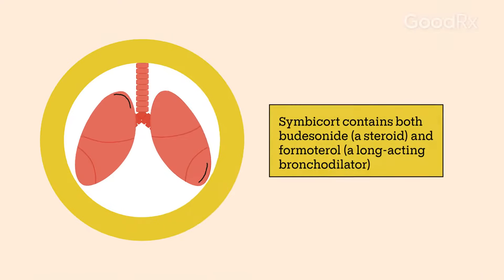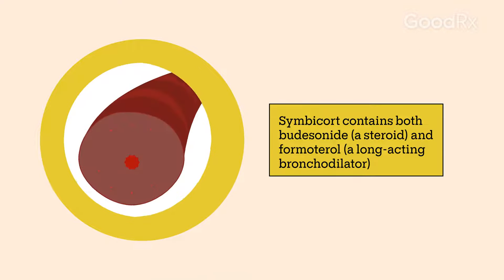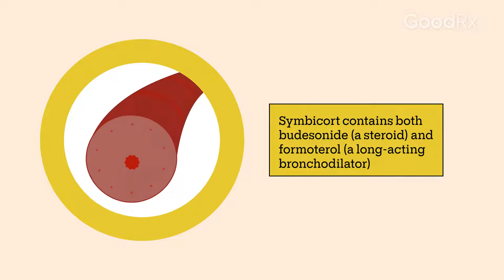Simbacort, an inhaled medication, combines two types of medications. One is budesonide, which is a steroid. It helps reduce inflammation and swelling in the airways.